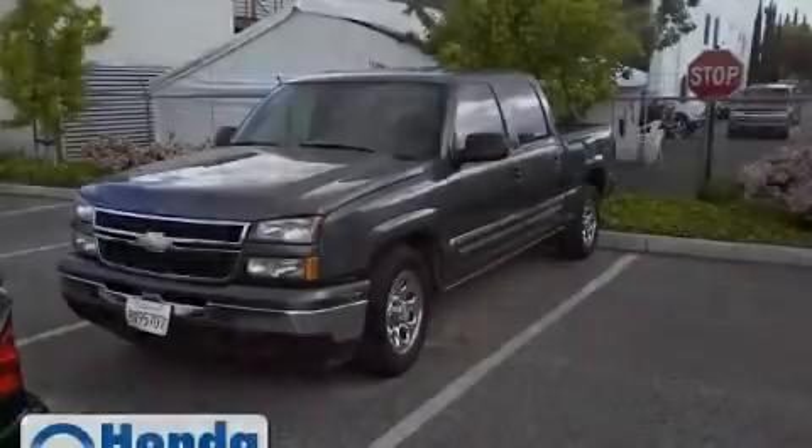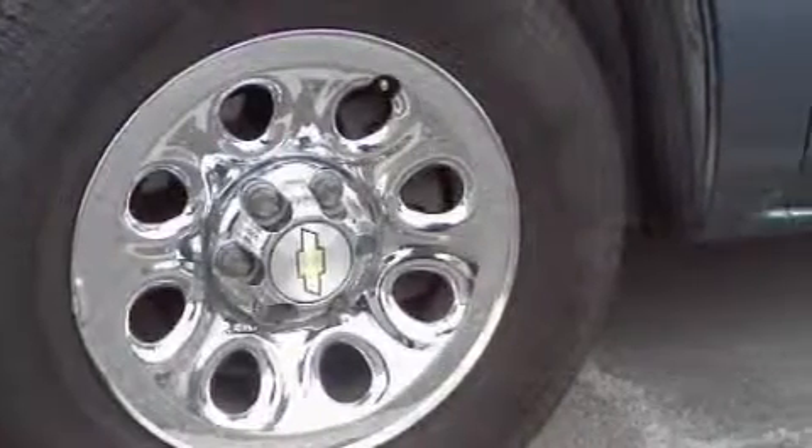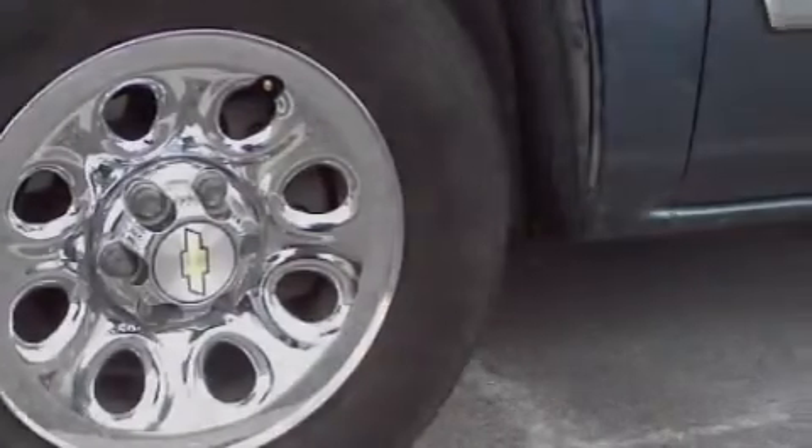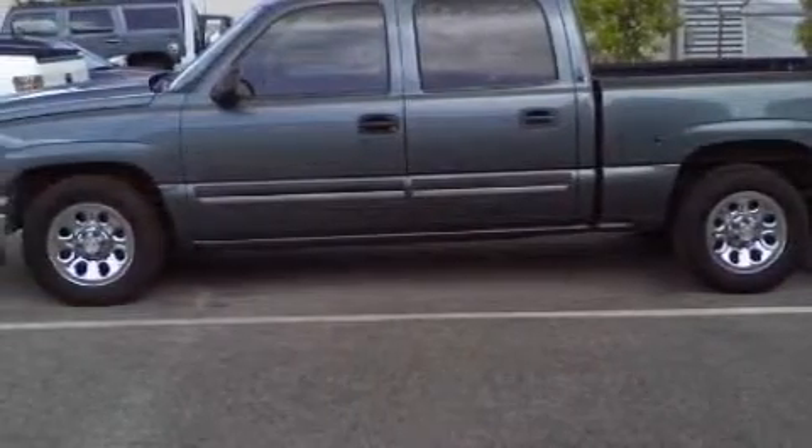It has the power to move what you need and the look too. The steadfast eight-cylinder engine connected to a four-speed automatic transmission creates ample amounts of power, whether you're towing or just driving around.